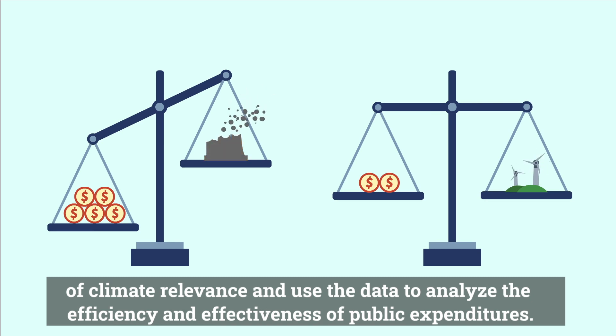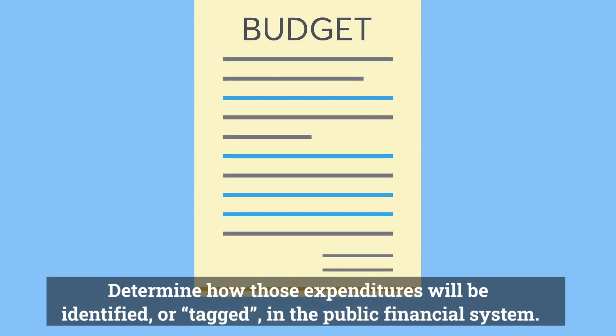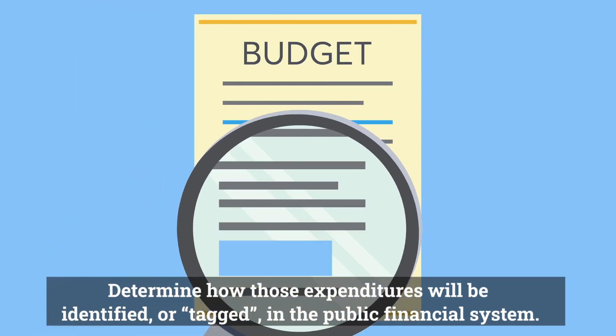Use the data to analyze the efficiency and effectiveness of public expenditures, and determine how those expenditures will be identified or tagged in the public financial system.